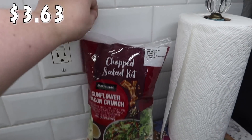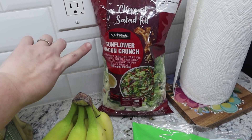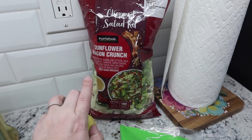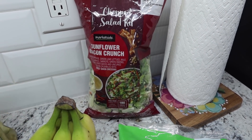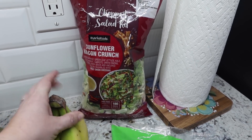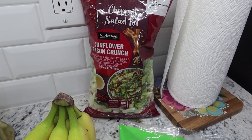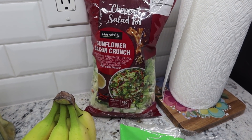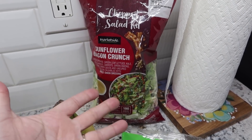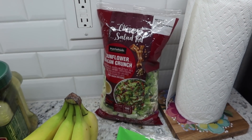Here's the bag salad I picked up to go with Monday's dinner — the Marketside chopped salad kit in sunflower bacon crunch. When a kit has any kind of meat in it, I don't mix it into the salad; I leave it on the side for those who want it. My daughter Paige has gone through phases of what she eats, and right now it's no meat, so I keep the bacon on the side so she can enjoy the salad without picking it out.